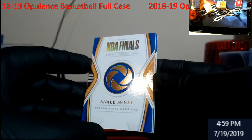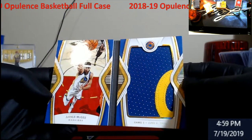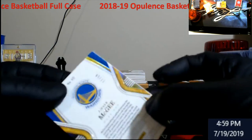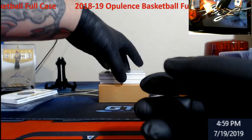NBA Finals — JaVale McGee for the Warriors from 2018. That's really neat looking, out of 13 too. So we got two books out of this — not bad. Any more books?